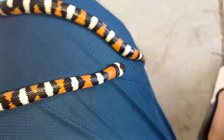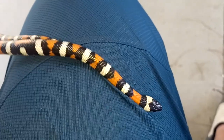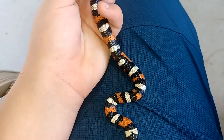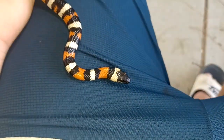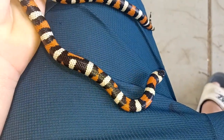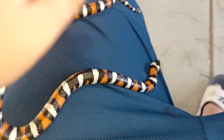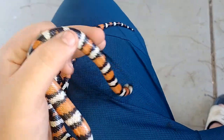For sure, the prettiest snake I've ever caught. I have no internet, so I have to post this in a couple days.